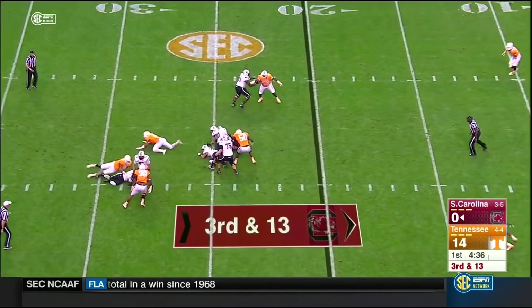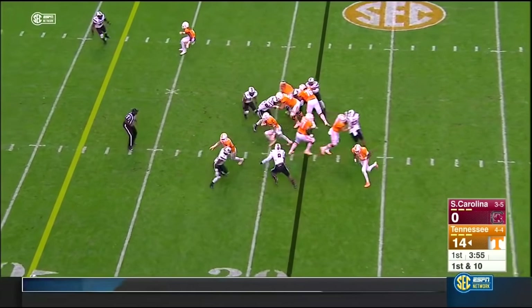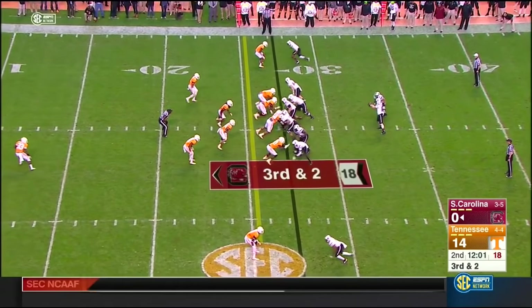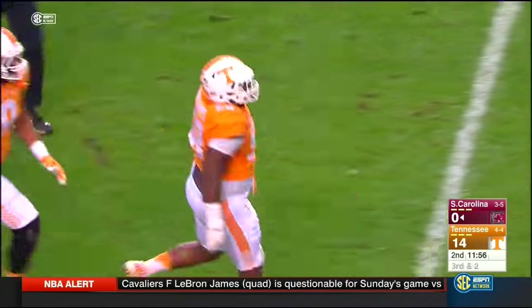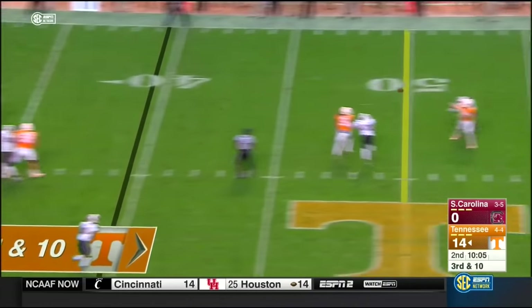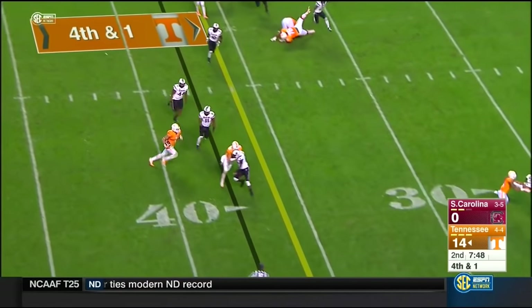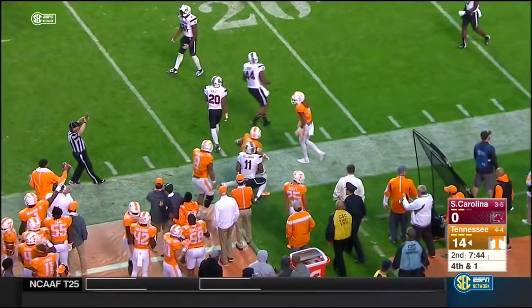To throw — pressured, dropped, turf gave out. Here's Jalen Hurd, tripped up by Al Harris. Third down and two, and Tennessee stuffs it. On third and ten — strike delivered, caught by Josh Smith.